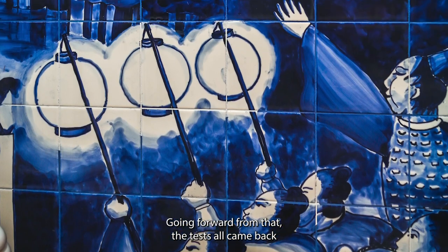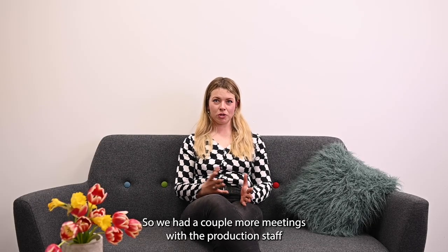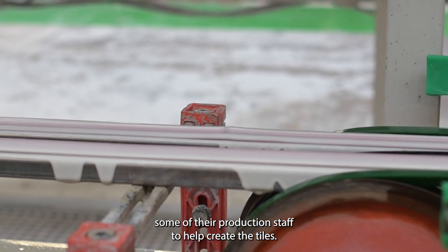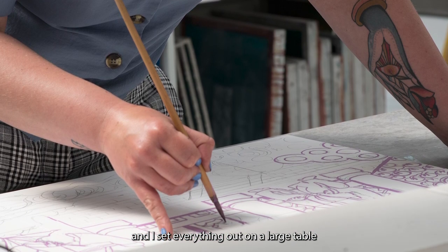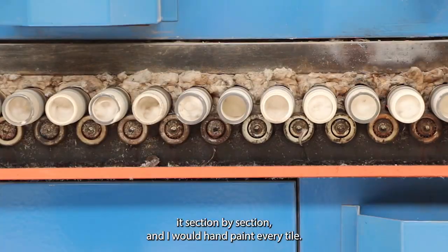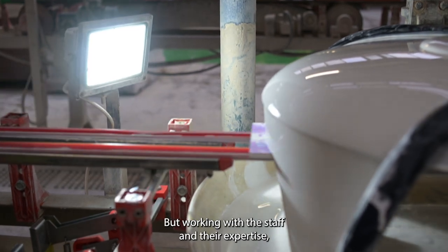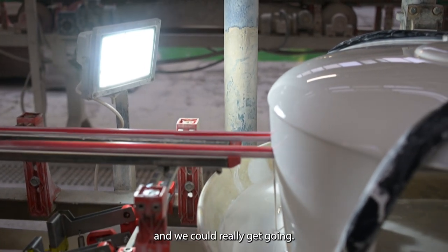The tests all came back very nicely and we could bring that into production. We had a couple more meetings with the production staff and arranged a space to work, with Johnson's helping and lending some of their production staff to help create the tiles. I worked on one of the production belts, set everything out on a large table, laid the tiles out and drew it section by section, and I would hand paint every tile. They were then passed forward to the production line and initially fired, and working with the staff and their expertise we quickly found solutions to those early hiccups and got everything going.